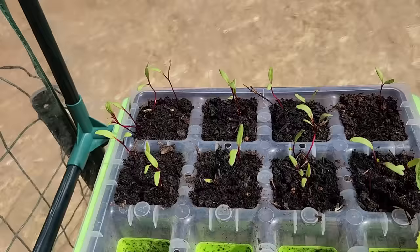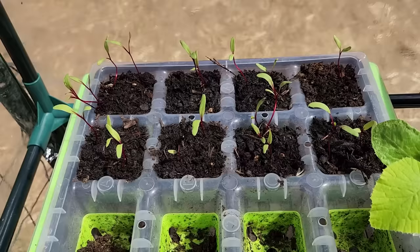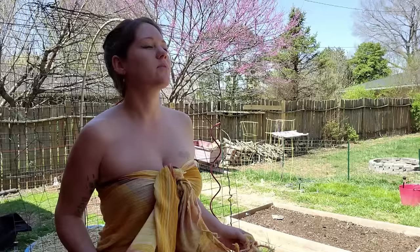And here we have beets. We planted half of these — we put those in a bed a week ago and they're doing great. We're going to plant the rest of these today. It actually feels really good in the shade.